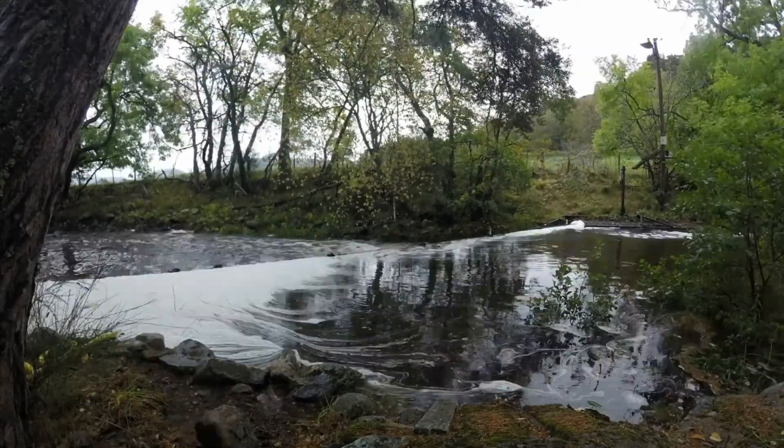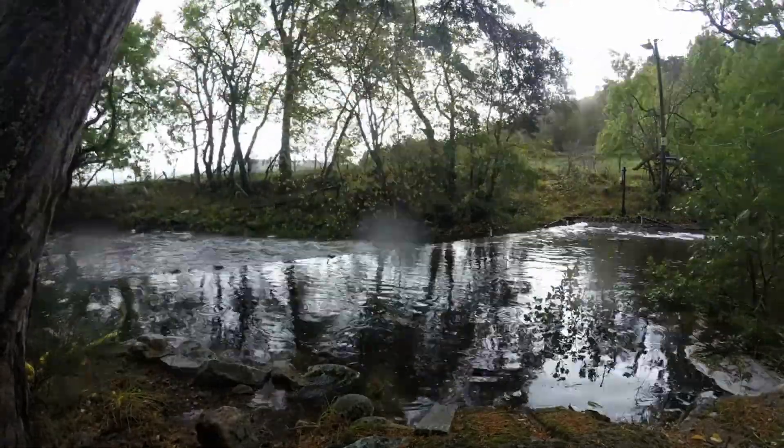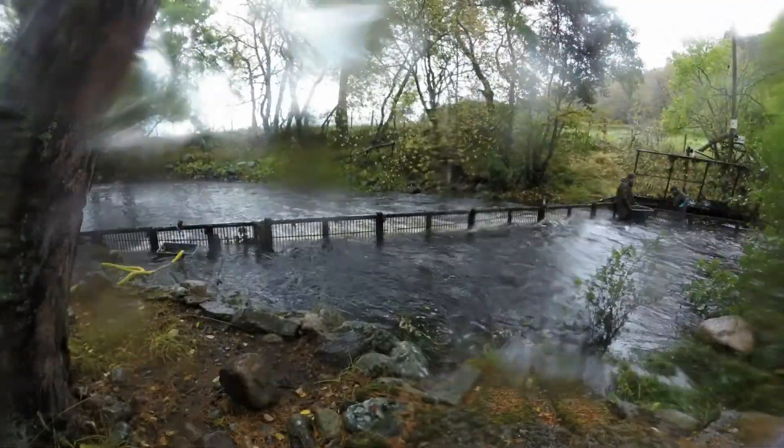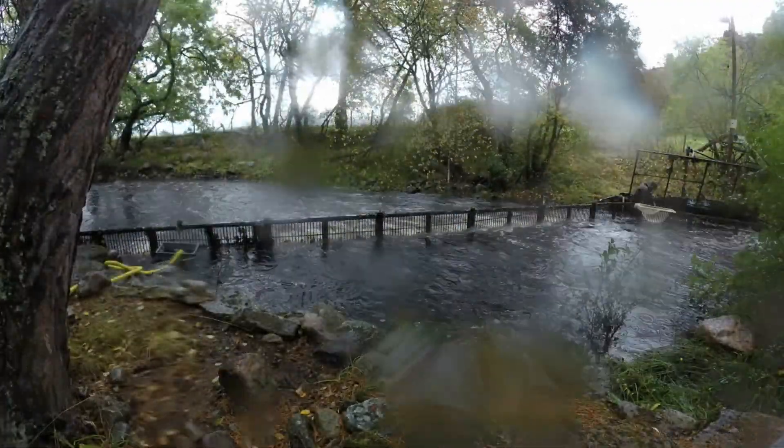The upstream trap catches adult salmon returning from the sea to spawn. Adult salmon enter the River Dee in spring and spend several months moving upriver. The adult trap also requires regular cleaning to ensure it is operating efficiently.